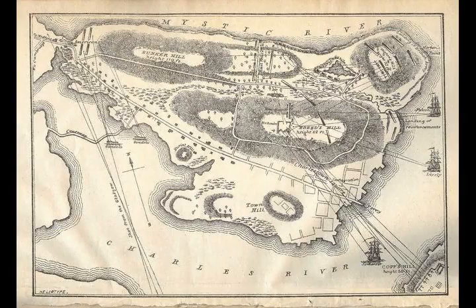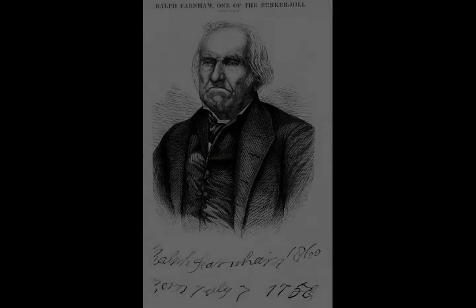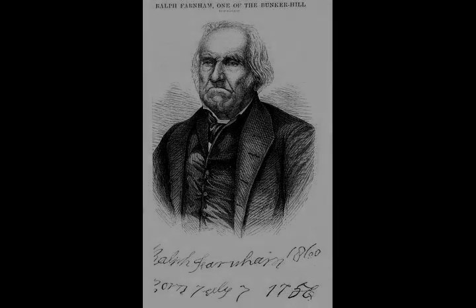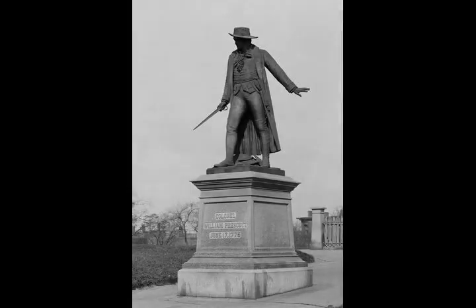Historian John Furling maintains that had General Gage used the Royal Navy to secure the narrow neck to the Charleston Peninsula, cutting the Americans off from the mainland, he could have achieved a far less costly victory. But he was motivated by revenge over Patriot resistance at the battles of Lexington and Concord and relatively heavy British losses, and also felt that the colonial militia were completely untrained and could be overtaken with little effort, opting for a frontal assault.